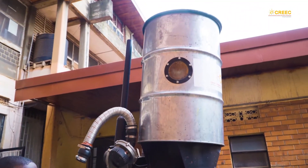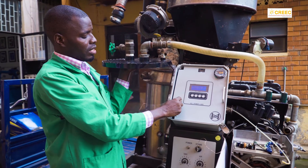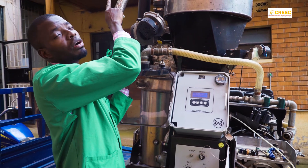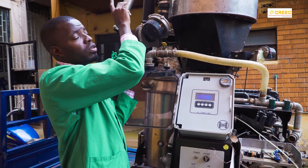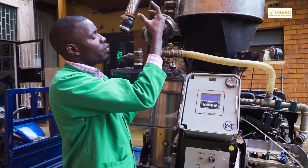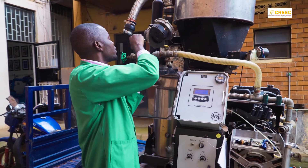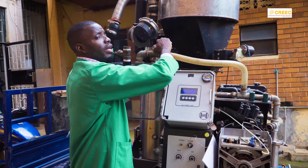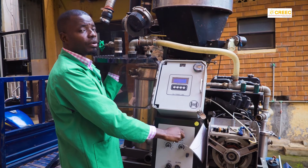You monitor gas quality from the temperature reading. When the temperature reaches about 600 to 700°C, the gas quality is good — you will see a flame at the flare. As the flame burns and quality improves, the flare will begin drawing the flame inward. That is the indication to close the flare line and open the line going to the engine, then immediately start the engine.